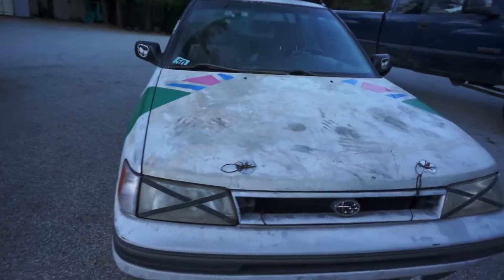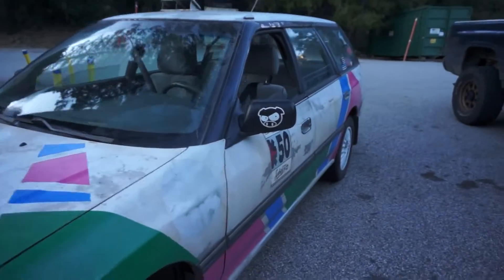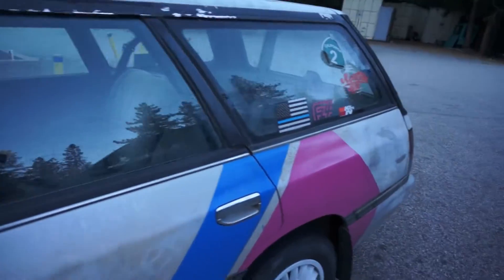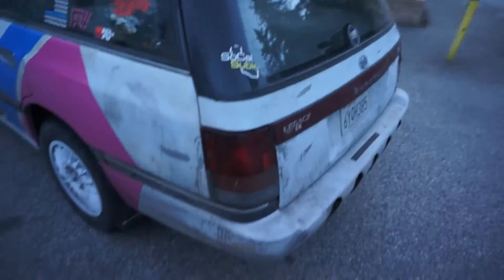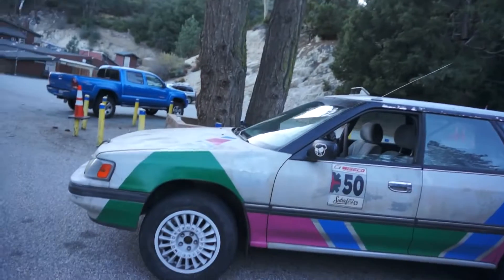I was wondering about how the gas mileage would be and I just filled up. I'll tell you when I get back — it'll be like 60 to 70 miles when I get back. Usually 70 miles is not quite half a tank. I will let you know how the gas mileage is on the three-cylinder Subaru. I made it.